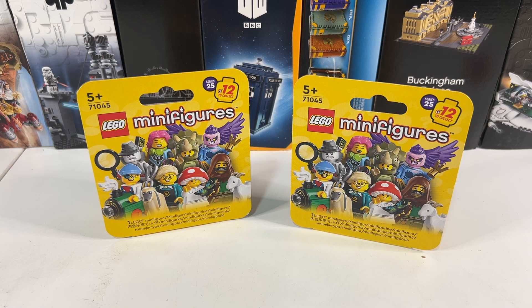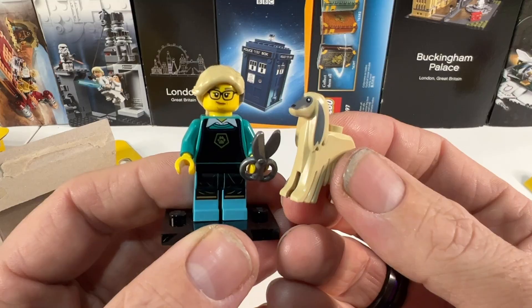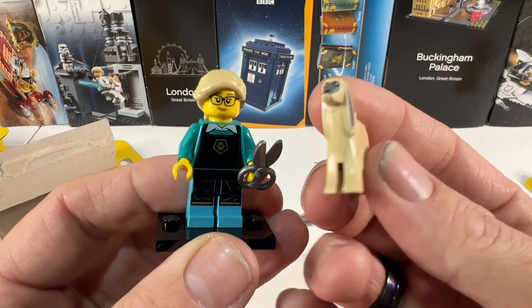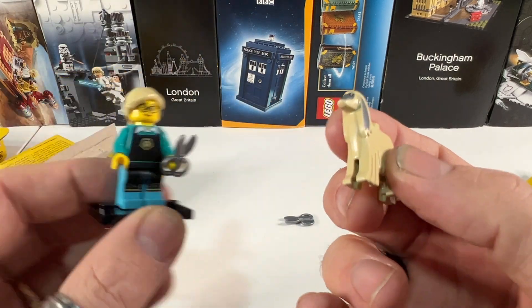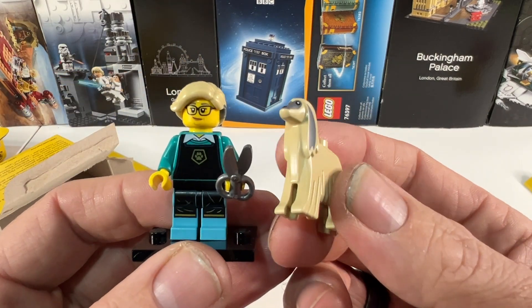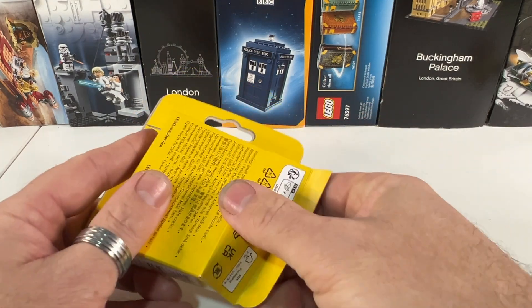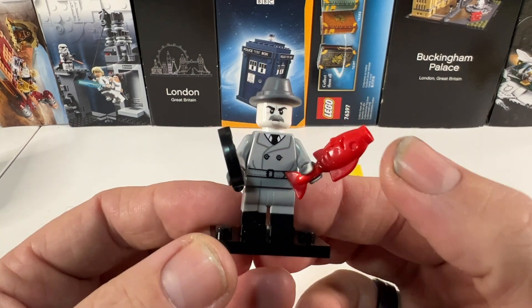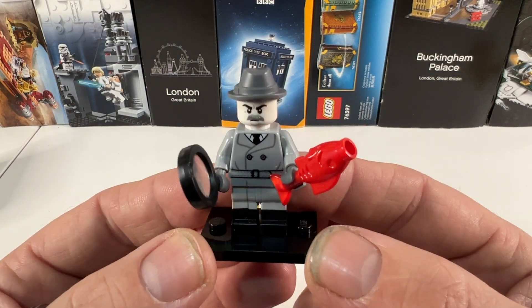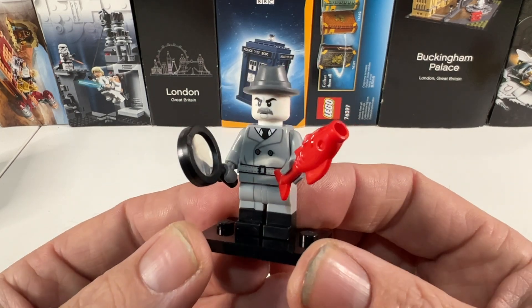So the last thing to do is open up my two Series 25 minifigures and see which I've got. The first one is the Pet Groomer. Now I love Lego animals, and we've got a brand new dog for this series — I actually have a complete set on order, but I just thought I'd get a couple, so I'm really pleased I've got an extra dog. And the second one is the Film Noir Detective. He's got a magnifying glass and what I presume is a red herring. So not one of my favourites, not one I particularly want a duplicate of, but quite cool to get the fish in a red colour which I don't think I've got already.